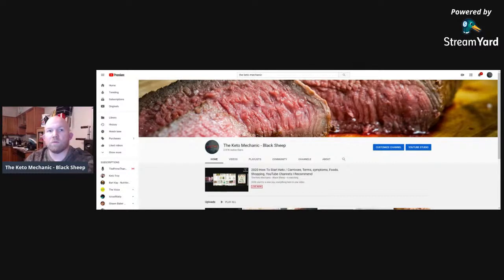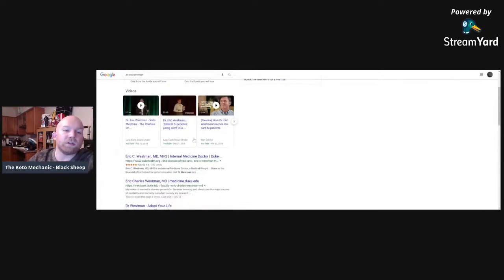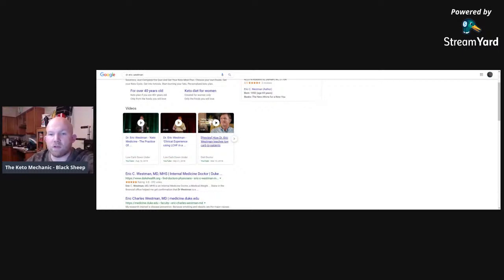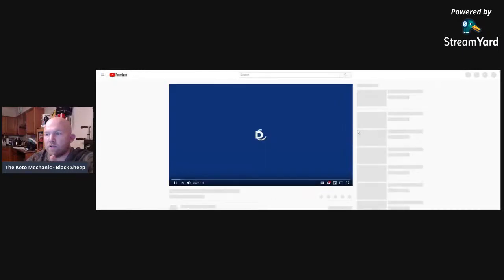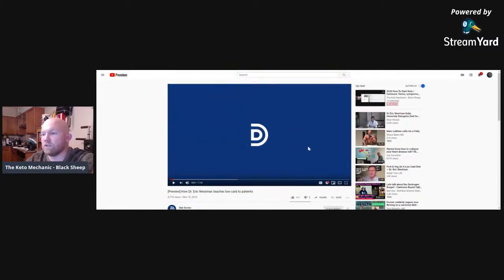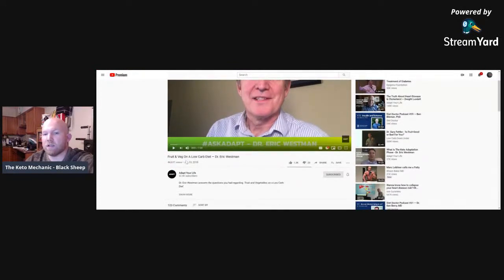If you want good YouTubers to follow, my first recommendation is Dr. Eric Westman. He's one of the best doctors I've ever seen talk about the ketogenic diet. He's with Duke University and has been doing this for over 30 years. This is a video on how he teaches low-carb patients — I would start here and continue watching his videos. He also has a segment called Adapt Your Life. He's a very nice, very well-spoken guy who talks about many things I think people should really listen to.